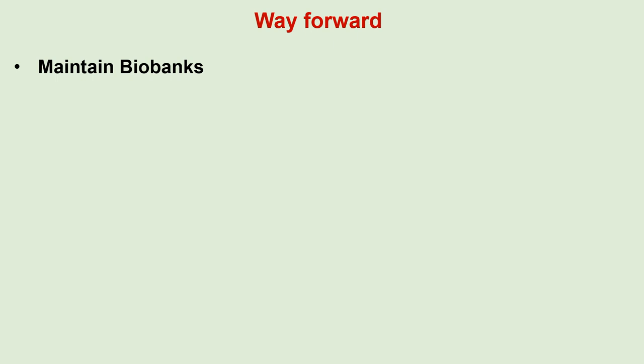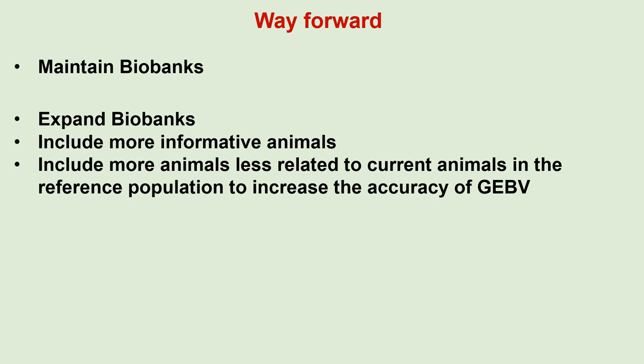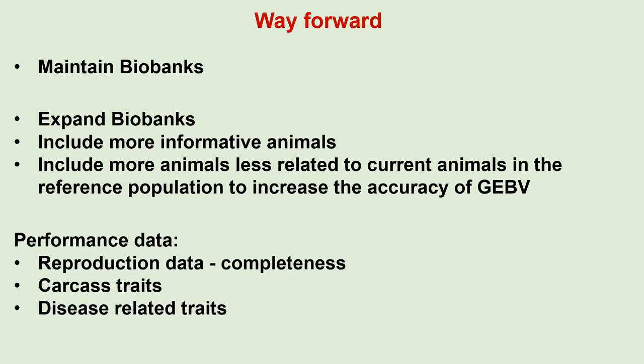As far as the way forward is concerned, we should keep maintaining the existing biobanks and try to expand them by including more informative animals and animals less related to the current animals in the reference population, in order to increase the accuracy of GEBVs. Furthermore, with regard to performance data, an effort should be made to ensure that recorded reproduction data are complete — complete records from mating up until weaning should be submitted. An effort should also be made to record carcass traits and disease-related traits for a reference population, to enable the estimation of GEBVs for these kinds of traits.